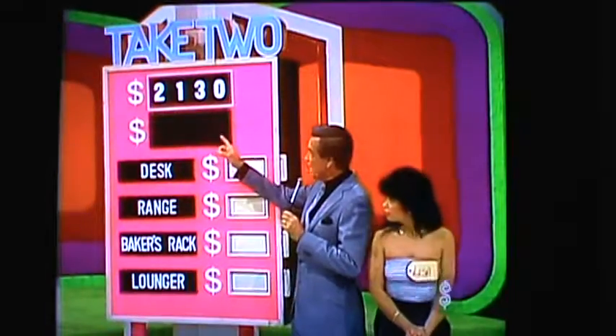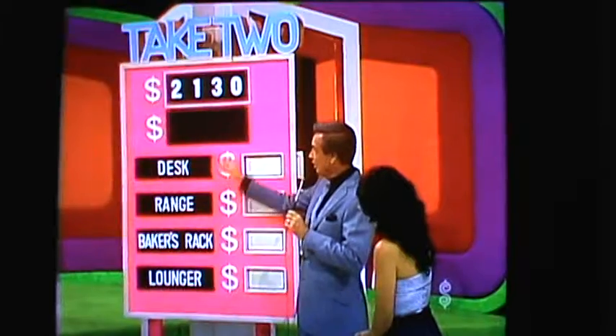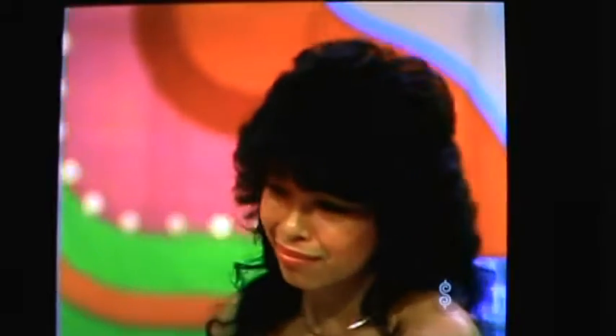Lisa, the magic number is $2,130. Which two prizes total $2,130 in price? You win them all four if you're right.